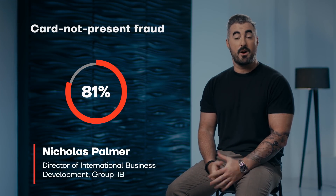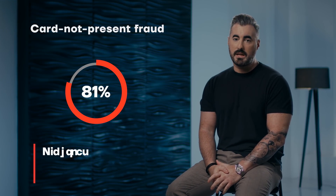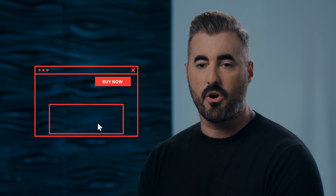Card Not Present Fraud is now 81% more likely to occur than fraud in-store. One of the common places for CNP fraud to occur is when you are doing your online shopping and that 3DS page pops up. But can you actually detect if that is really your customer?